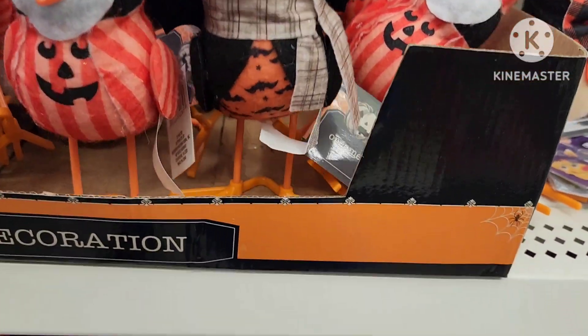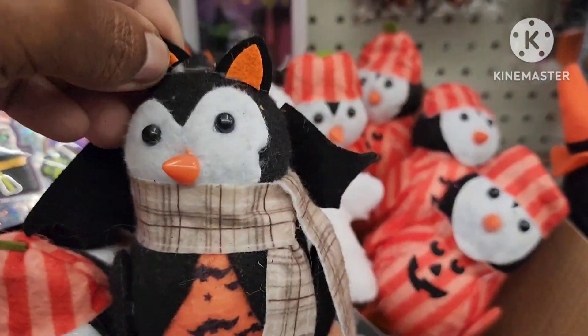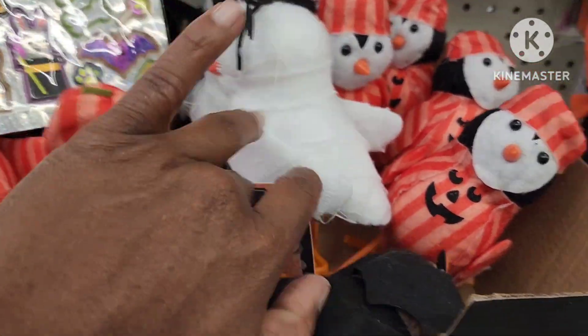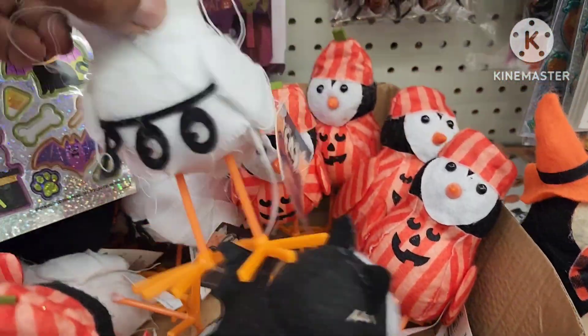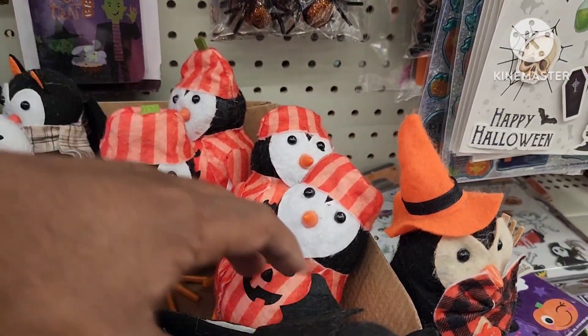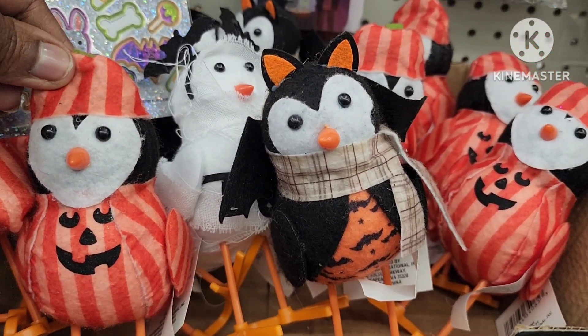They also have these little decorative pieces — they have this one, and then they also have this one, and they have this one as well. These are pretty cute — here's all three of them.